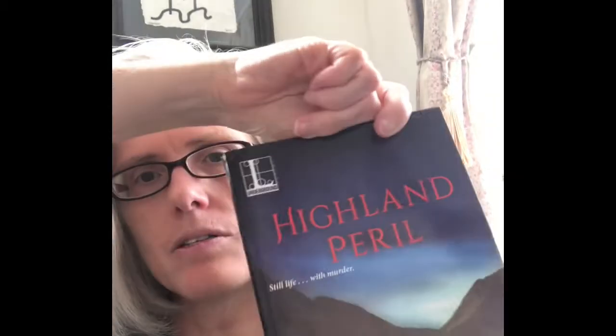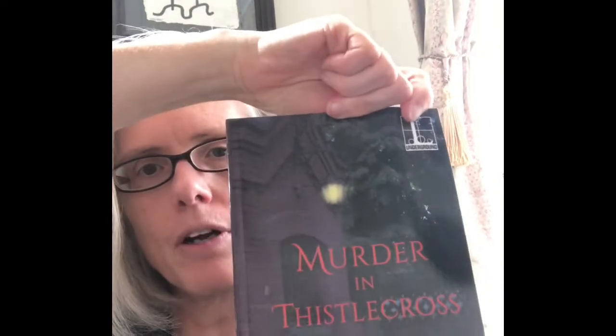The first thing I wanted to talk about today was my Malice Series, which is actually the first series I wrote. It is three books, all taking place in the United Kingdom. The first one is called The House on Candlewick Lane, the second is called Highland Peril, and the third is called Murder in Thistle Cross. For the most part they take place in Scotland, though Murder in Thistle Cross takes place mostly in Wales.